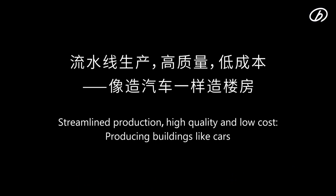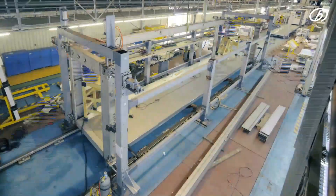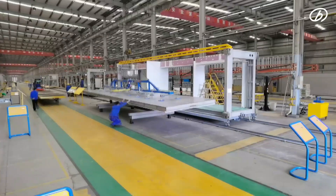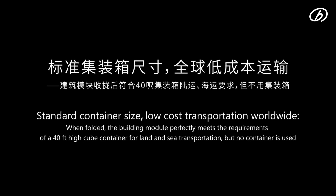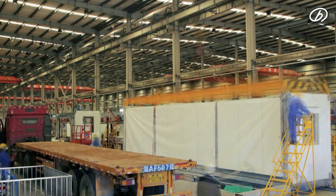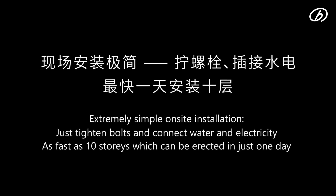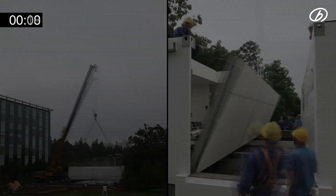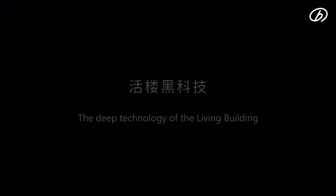Streamlined production, high quality, and low cost — producing buildings like automobiles. Standard container-size modules allow low-cost transportation worldwide. When folded, each building module perfectly meets the requirements of 40HQ containerized transport by land and sea, with no container needed. On-site installation is extremely simple — just tighten bolts and connect water and electricity.